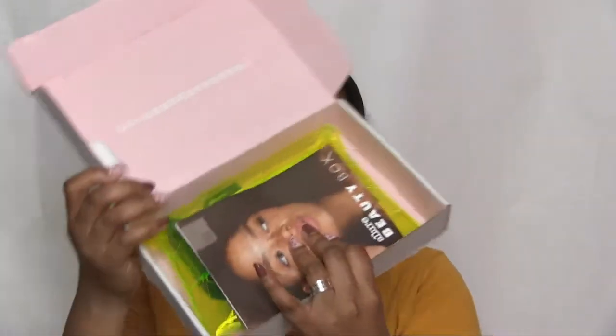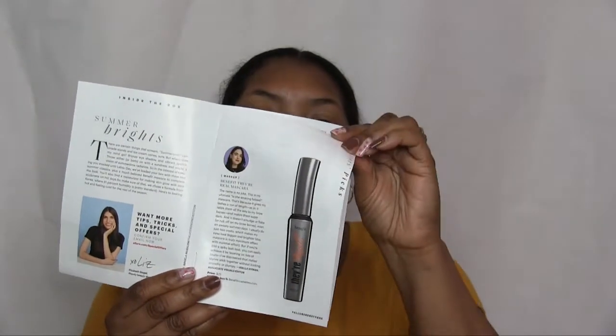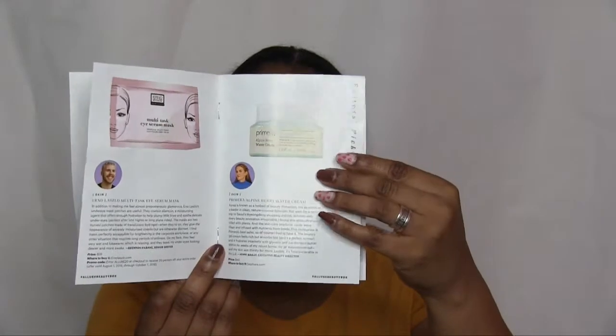Hello everyone and welcome back to my channel — it's time for another Allure Beauty Box! As always, unless you're new, this is what the inside looks like. We get a little pamphlet telling us everything that's inside. This bag doesn't look like it has as much as last month's, but July was a special month. The pamphlet tells you about the product and the price, and the box value is much less than you'd pay full price. This month it's neon green — let's see what's inside!